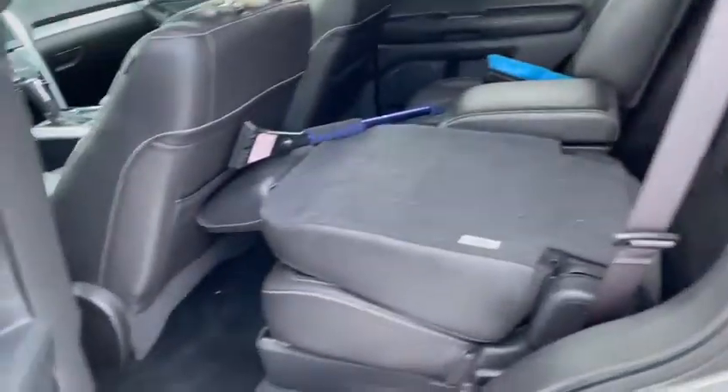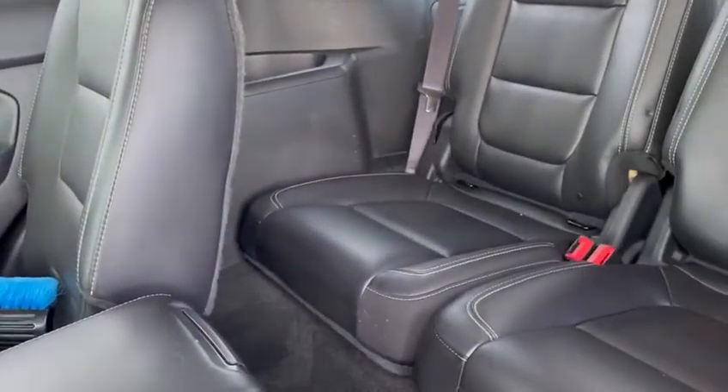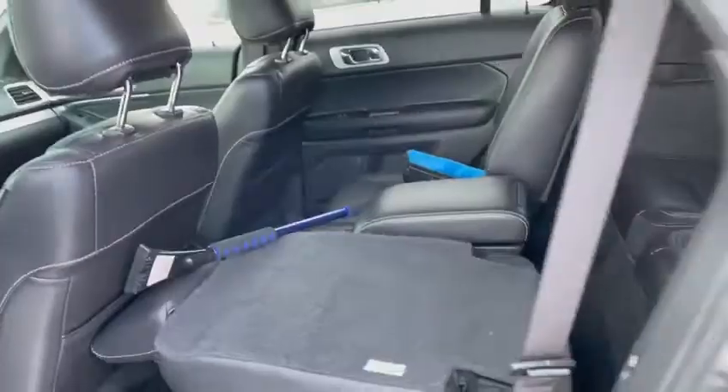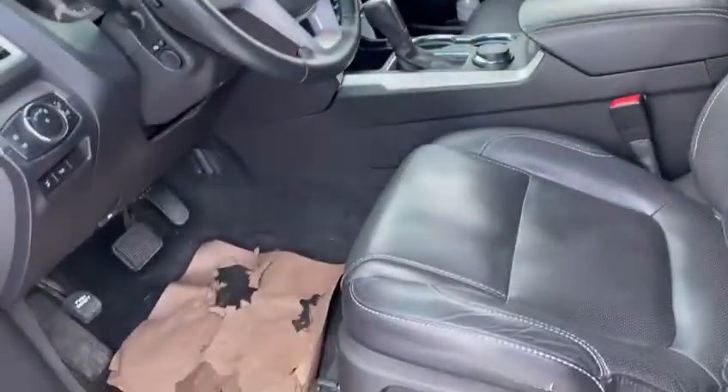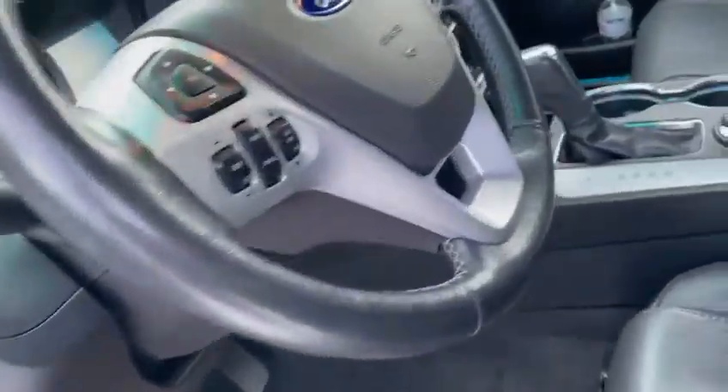Tons of options on this one — it has a sunroof, memory seats, and a remote starter.